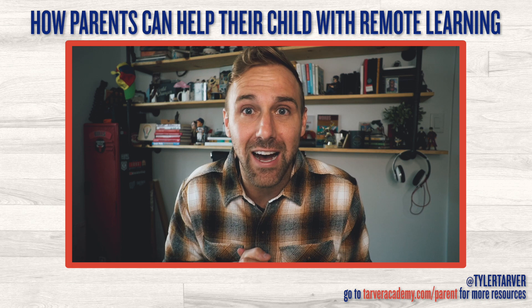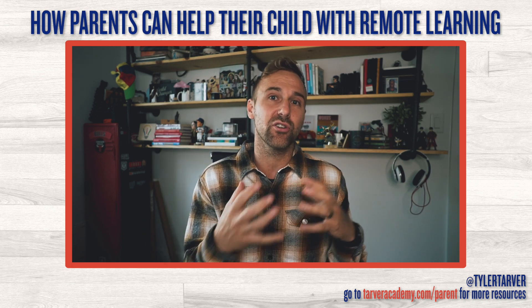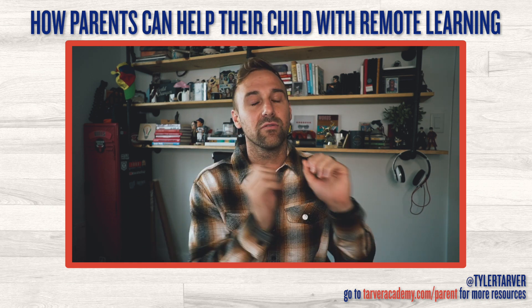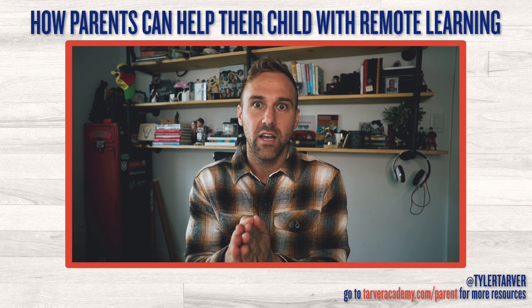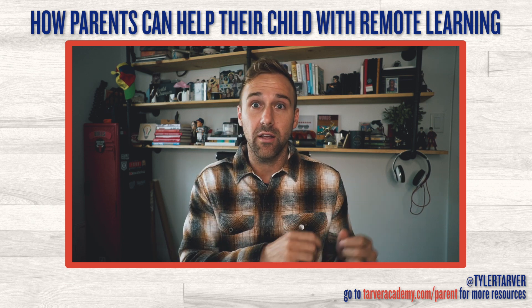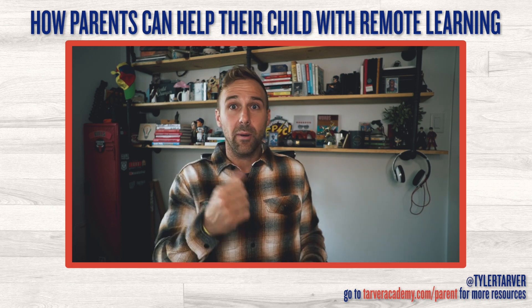Hey, what's up parents! My name is Tyler Tarver with the Tarver Academy YouTube channel, where I have videos to help teachers, students, and parents be successful in person classrooms, virtual classrooms, and everything in between. Today I want to talk about how you as a parent can do the best you can to prepare your child for virtual learning, in person learning, and the blended model.